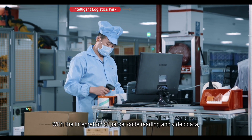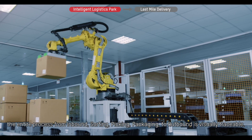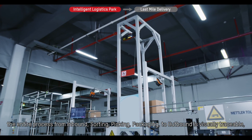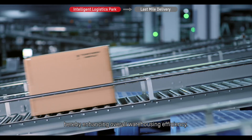With the integration of parcel code reading and video data, the entire process from inbound, sorting, picking, packaging, to outbound is visually traceable, thereby enhancing overall warehousing efficiency.